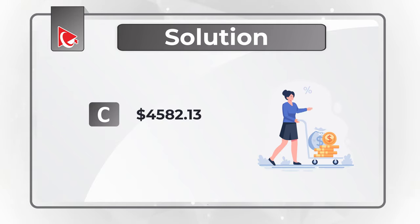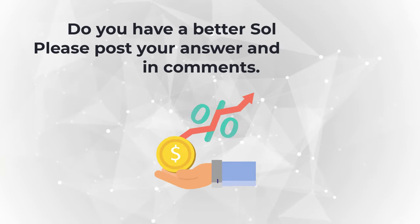Do you know a better way to solve it? Please make sure you post your solution by sharing it in comments.